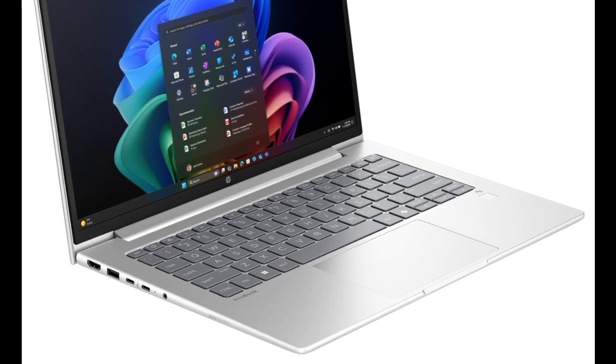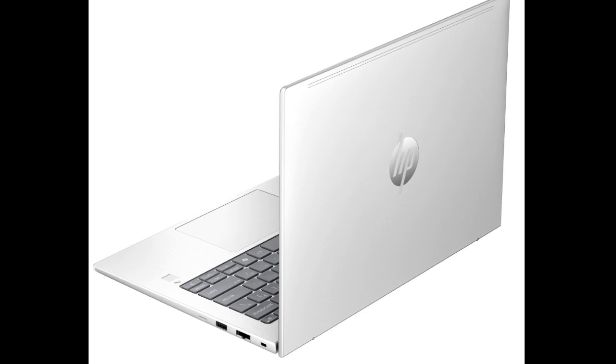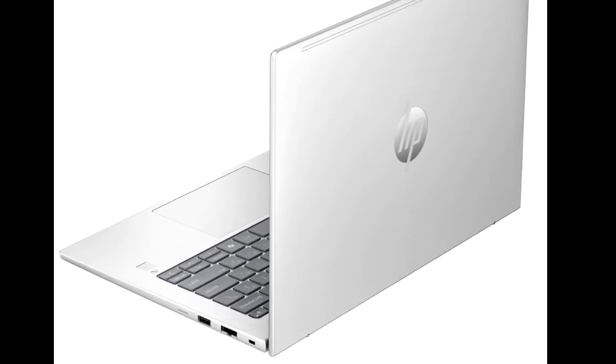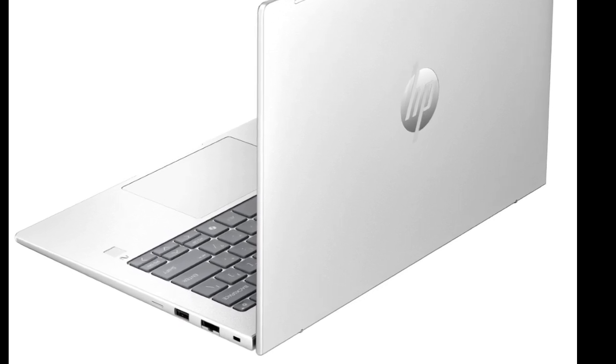The ProBook 4G1 Q also offers the flexibility to select between on-device and cloud processing as needed. Unlike the Intel and AMD variants of the ProBook 4, the ProBook 4G1 Q comes in only a 14-inch screen size and offers several 1200p panels to choose from.